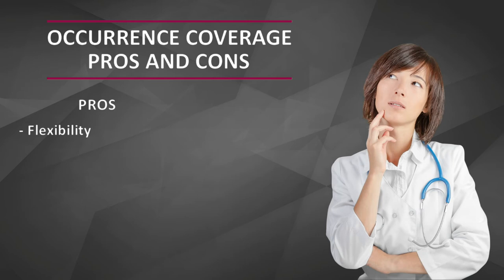Let's wrap this up with some quick pros and cons for each policy type. First, the occurrence policy. The pros: number one is flexibility. Since there's no need for tail coverage, it's easy to start and stop these policies at any time. They're really great for independent contractors, locum tenens providers, or doctors doing short-term assignments. They're also really good for doctors who just want to set it and forget it and don't want to worry about tail down the road. Another pro of the occurrence policy is stacked policy limits.